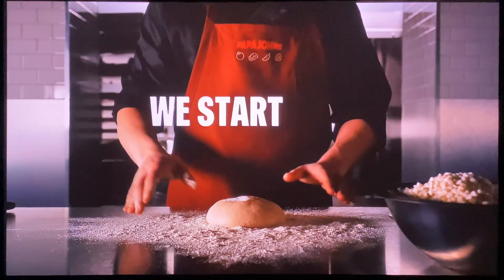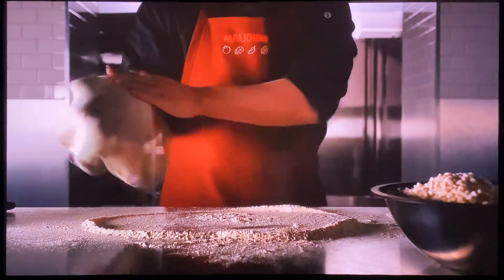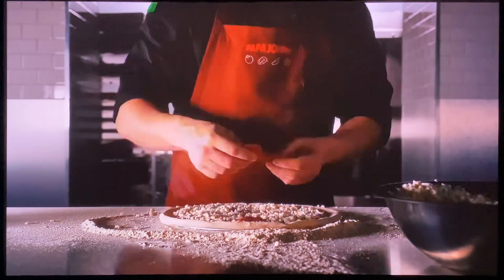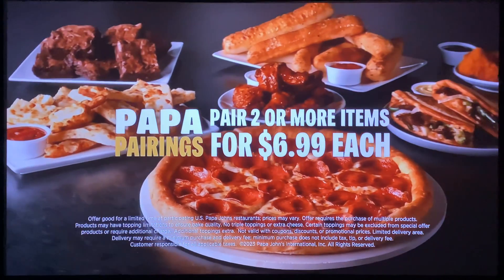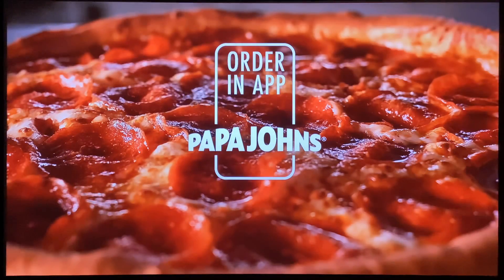At Papa John's, we start with better. Like our fresh, never-frozen dough made from six simple ingredients. And our dough can save you, though. Get two or more Papa John's favorites for just $6.99 each. Order now on the app from Papa John's.